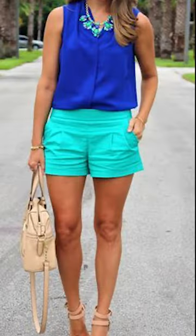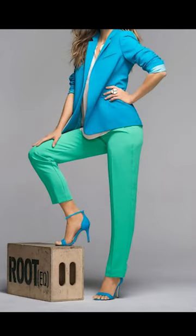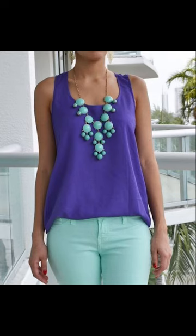Welcome to Fashion Outfits. In today's video we're going to be thinking about how to style your turquoise color outfit, so let's go.